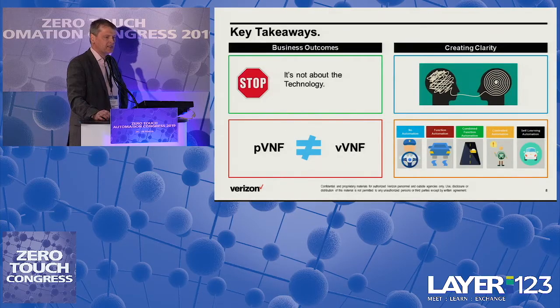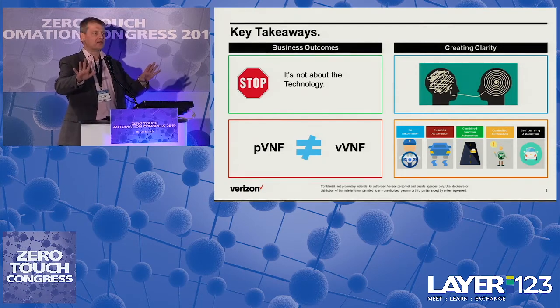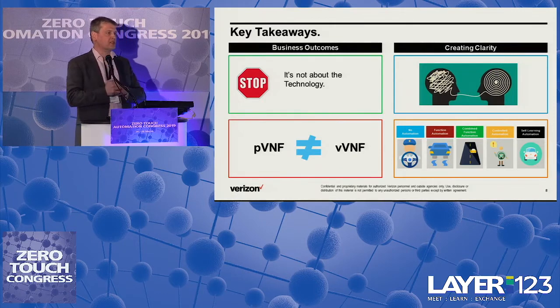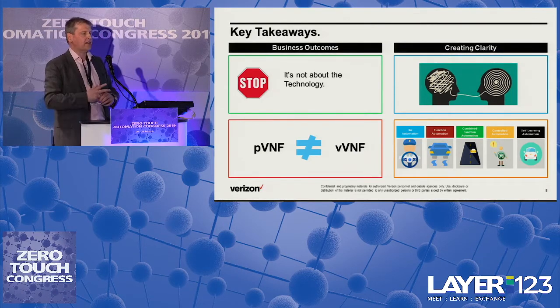A few key takeaways: it's not about the technology. We need to understand that our customers are interested in the business outcomes. It is important as well that when we talk to our customers, they also understand that it may not just be about replicating what they have. An account team may find it interesting to go to a customer and say 'we can virtualize and automate this — just buy the same thing' — but that may not be the best solution. There's a level of education required.